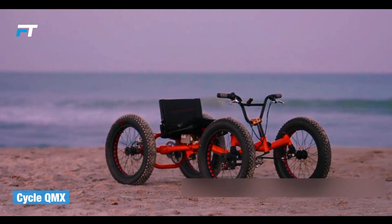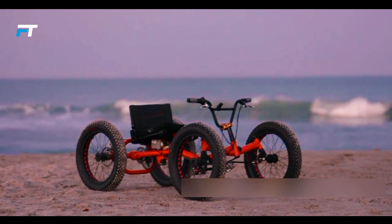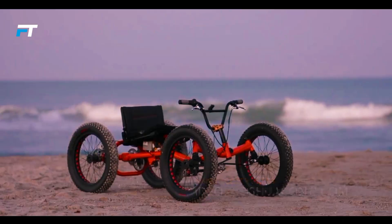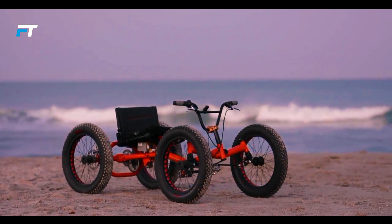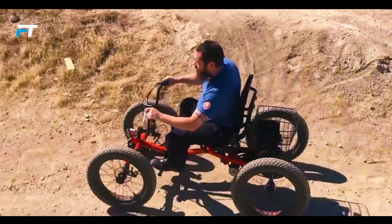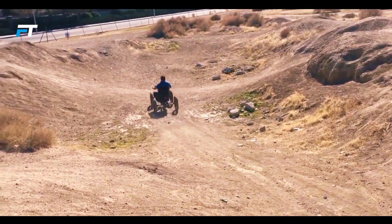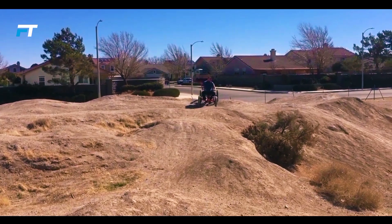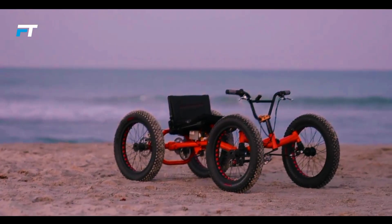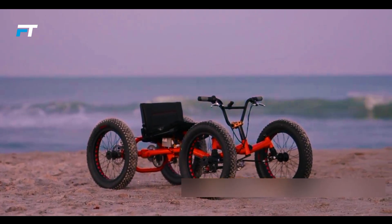Cycle QMX. For an exhilarating experience, check out the incredible Cycle QMX, crafted by Florida specialists. Combining the best features of a bicycle and an electric scooter, it's essentially a four-wheeler BMX bike with an additional electric drive. Featuring front and rear suspension and large 20-inch tires, it delivers impressive cross-country ability and riding comfort. The Cycle QMX can navigate various terrains like sand, snow and grass, and handle small obstacles with ease.